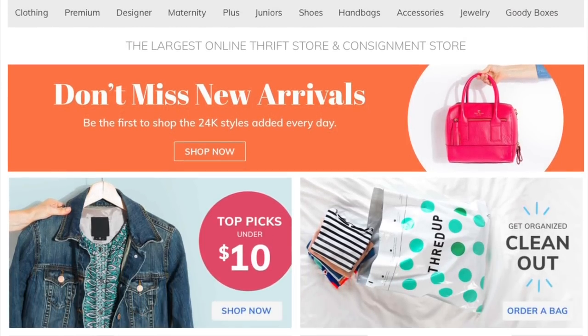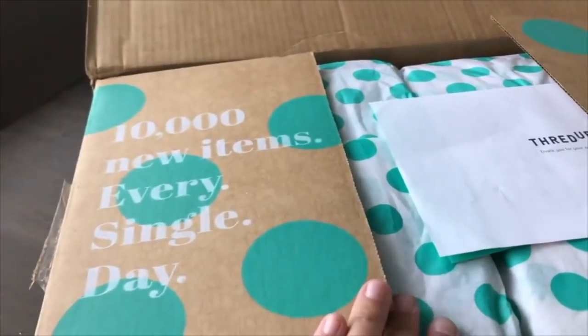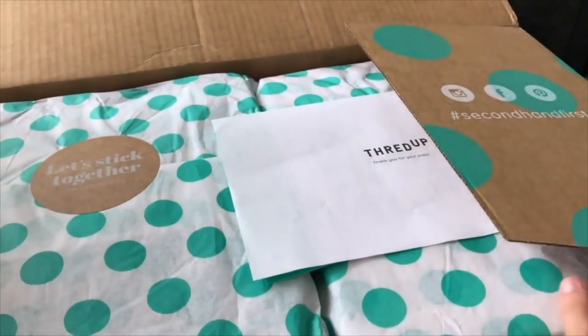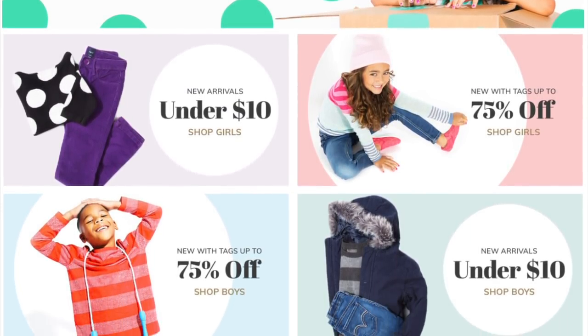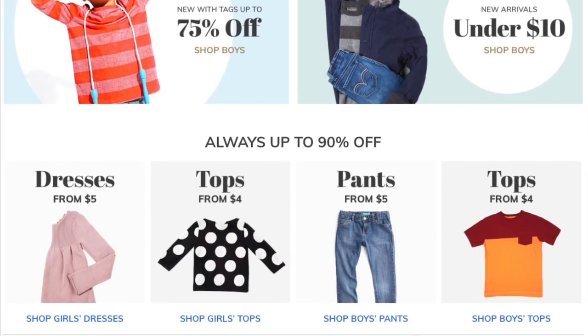I'm partnering with ThredUp for this video. ThredUp is an online consignment shop — they are the largest — and everything on there is up to 90% off retail price. It's amazing, you guys. It is like my go-to for clothing for my family. It's inexpensive, I can do it all in one place, and I don't have to leave my house. Shopping online through ThredUp is my go-to.